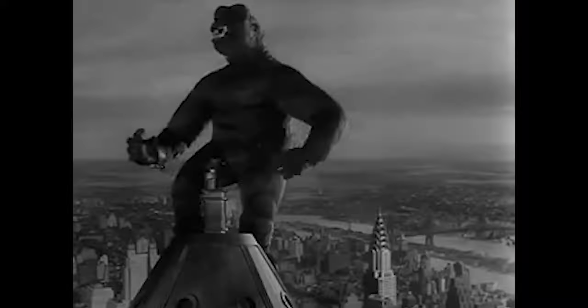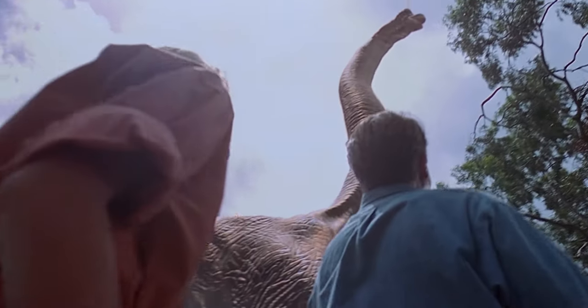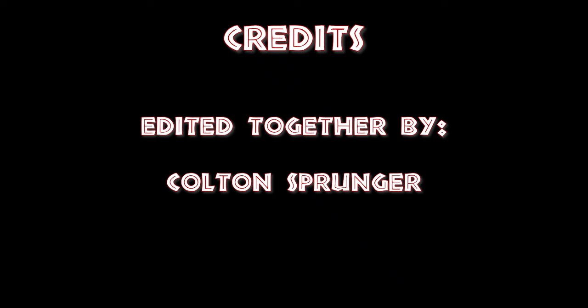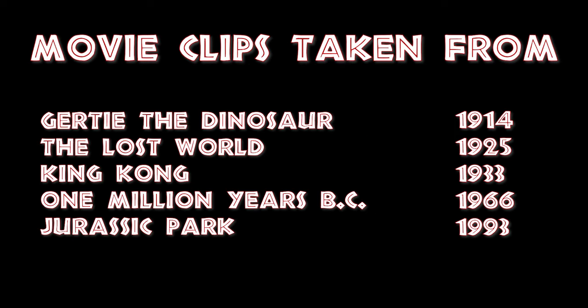I don't consider Jurassic Park a classic in the way King Kong is a classic, but I was so inspired by King Kong — that was one of the reasons I wanted to make Jurassic Park. And this technology really kind of changed my movie forever. And I think in that sense changed the world forever. What have they got in there? King Kong?